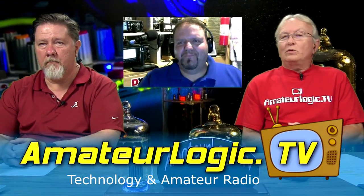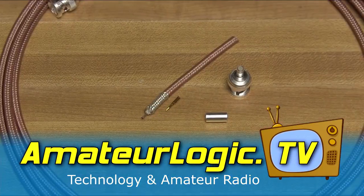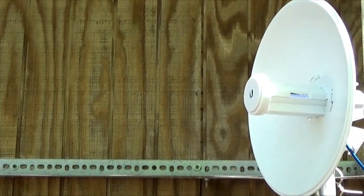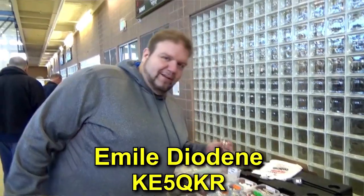Why don't we take a quick break, come right back, and chat a little bit. Around the 15th of each month, it's Amateur Radio's original and longest running video podcast, AmateurLogic.TV, with hosts George Thomas, Tommy Martin, Emile Diodine, and Mike Morneau.